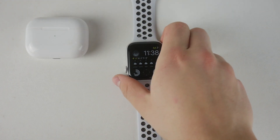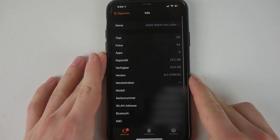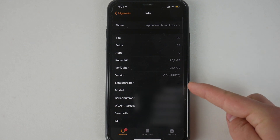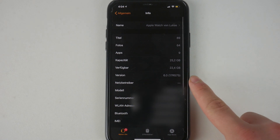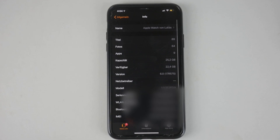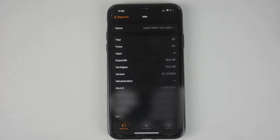One very interesting thing I noticed while updating my Apple Watch was that you can see on the phone right here that the capacity of my Apple Watch back then running watchOS 6 was 26.2 gigabytes with available storage of 22.4. The amount of photos, videos, apps, songs — everything is completely the same, and the capacity running 6.1 jumped to 26.9 as well as the available storage to 24.3.